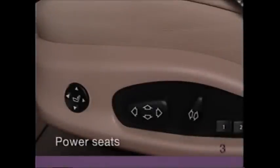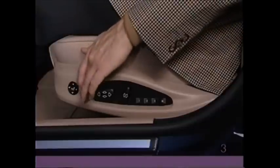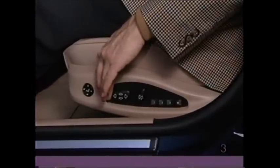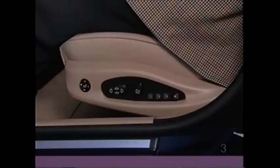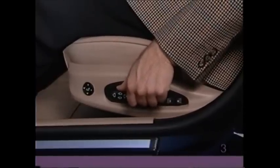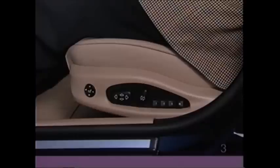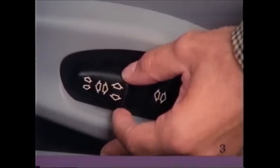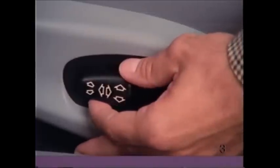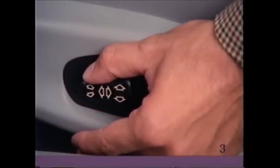To modify the position of the power seat, locate the horizontal switch on the side of the seat. Pushing it forward moves the seat closer to the wheel; pushing it toward the rear moves the seat further back. To change the height of the seat, lift with your fingers or push down with your thumb. The smaller button to the rear controls the angle of the seat back — twist to recline or to pull the seat back up straighter. With power sport seats, the rear of the large button controls the height of the seat, and the front of the button controls the tilt of the cushion.